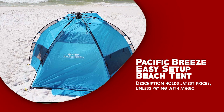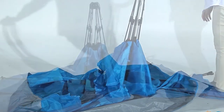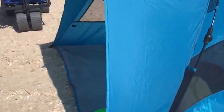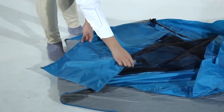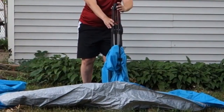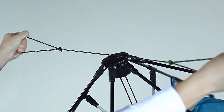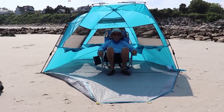Pacific Breeze Easy Setup Beach Tent — a must-have accessory for beachgoers seeking shade and shelter from the sun. This beach tent features a specially designed hub system that allows for a fast and effortless setup in just a matter of minutes. Say goodbye to complicated assembly instructions and hello to quick relaxation. It weighs only 4.5 pounds and comes with a carrying case, making it easy to transport and store. Enjoy protection from the sun, rain, and wind. It offers UPF 50-plus sun protection and features three extra-large windows for optimal ventilation. Crafted from high-quality materials, including breathable polyester fabric and fiberglass frame poles, ensuring long-lasting performance. The tent's water resistance adds to its functionality during unexpected rain showers.